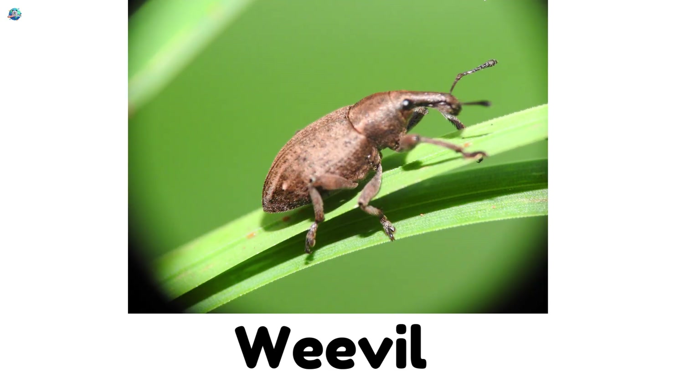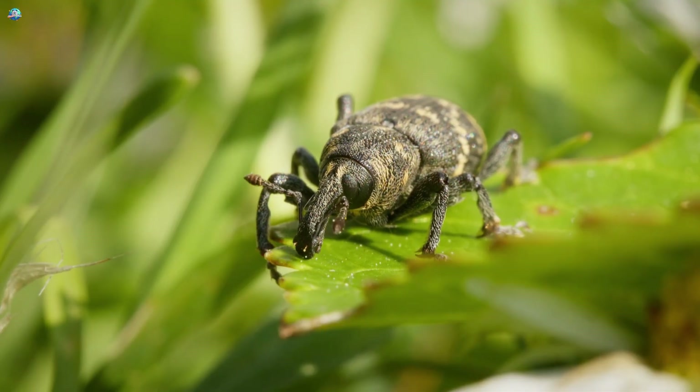Weevils are little beetles that crawl around plants. They have long noses that make them look funny.